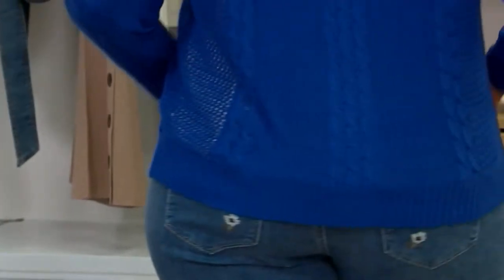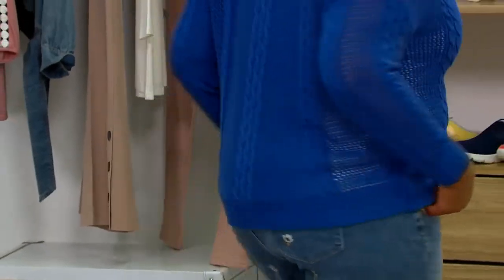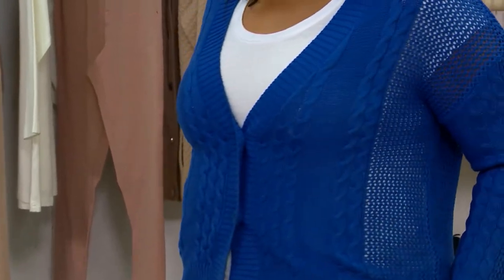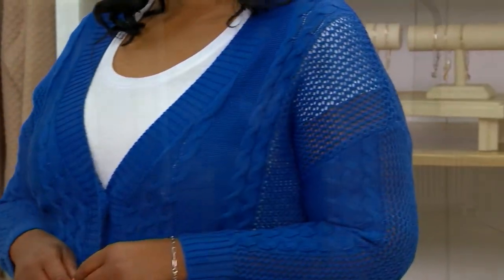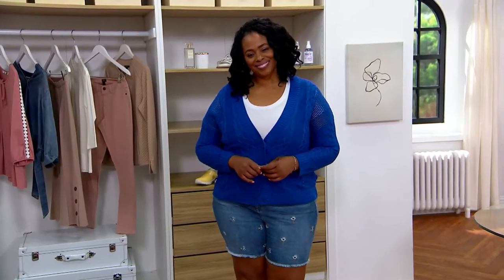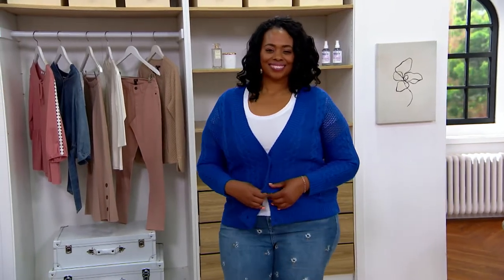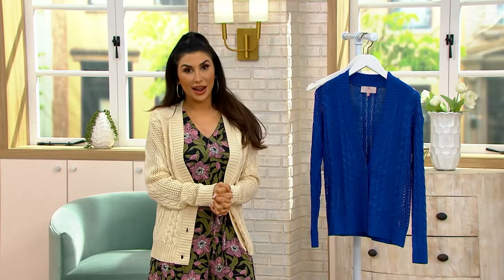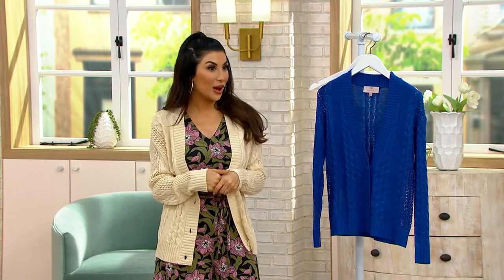This is a cable knit cardigan with a button closure. Similar to my Studio Park plaid that has now gone, I think the reason is there's not enough of this in spring-summer. Look, it's still chilly here at night. And I was in Orlando not long ago, and guess what? It was chilly then at night.